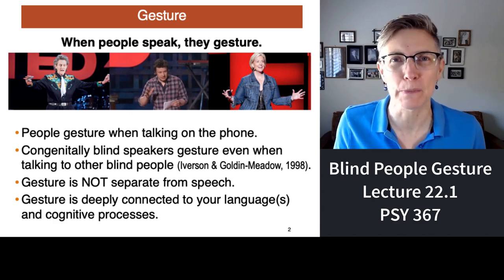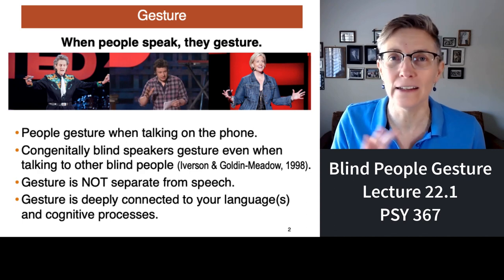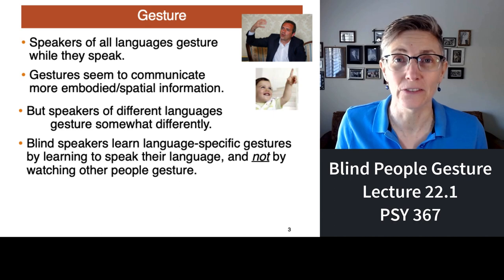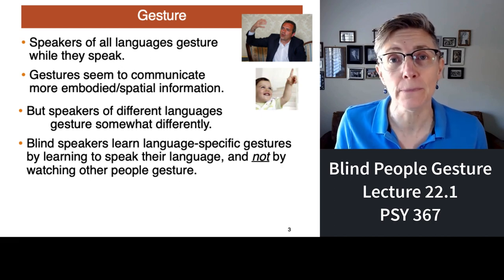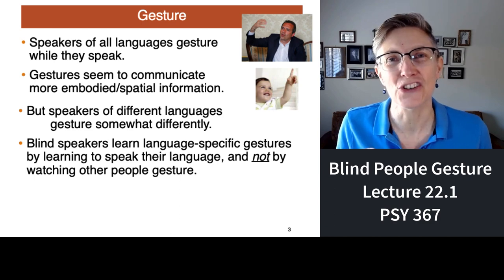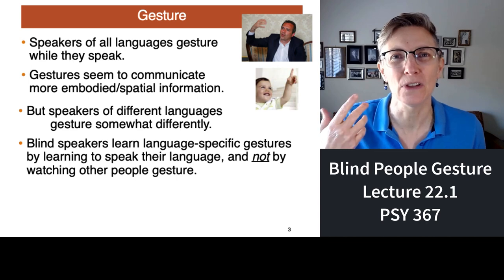Gesture is not separate from speech. It's a part of language — an inherent part of language, deeply connected to all of your cognitive processes related to language. Speakers of all languages gesture, but people who speak different languages gesture in slightly different ways. We seem to use gestures to communicate spatial information more effectively, to convey information about the body, to emphasize certain points. Gestures are tied to the particular language that you're using, and they are not something that we learn by watching other people speak or gesture.